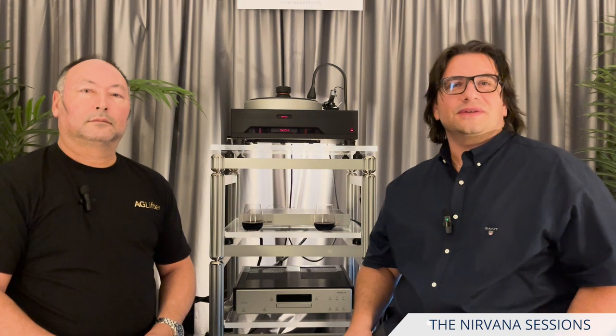Hi everyone. Welcome to another edition of the Nirvana Sessions. Today we are streaming live from the StereoNet Australian Hi-Fi Show in Melbourne, and we're honoured to have as a guest Mr Andre Gill from AG Lifter Isolation Products in New Zealand. Andre, welcome to Nirvana Sound, and thank you for making the trip from New Zealand to be part of the show and support the industry. I personally know what a joy it is to know you, but I'd love to share this with the rest of the world today.